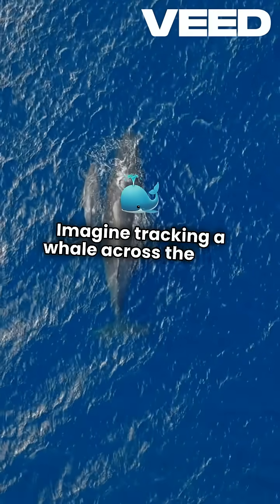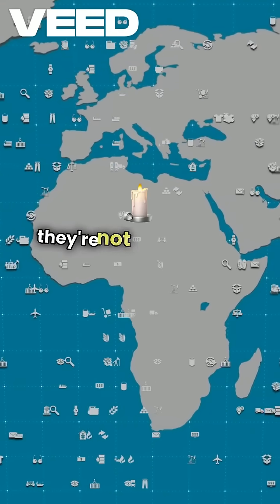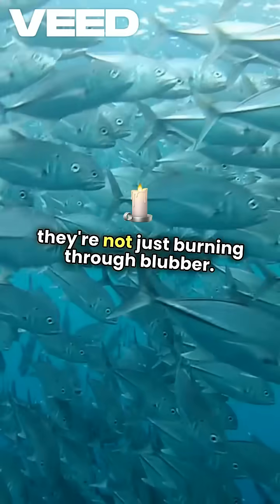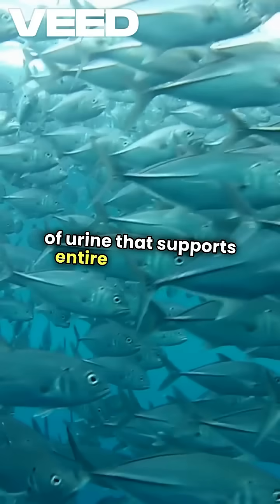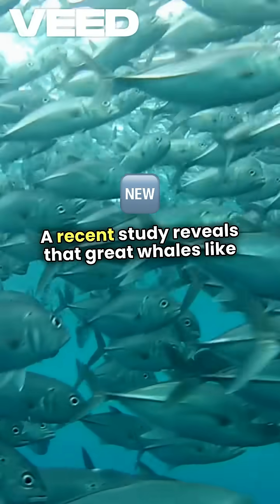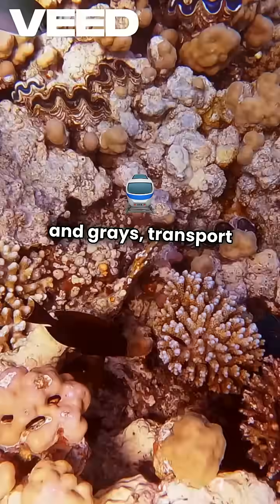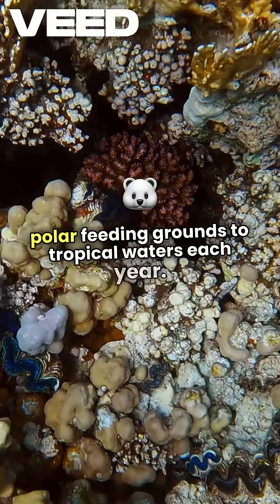Imagine tracking a whale across the vast ocean. As they journey thousands of miles, they're not just burning through blubber — they're leaving behind a nutrient-rich trail of urine that supports entire ecosystems. A recent study reveals that great whales like humpbacks and greys transport over 4,000 tons of nitrogen from polar feeding grounds to tropical waters each year.